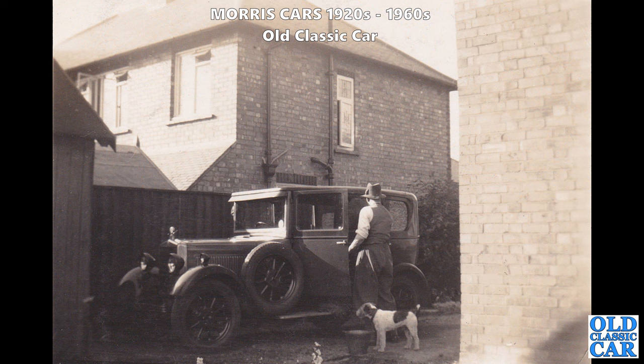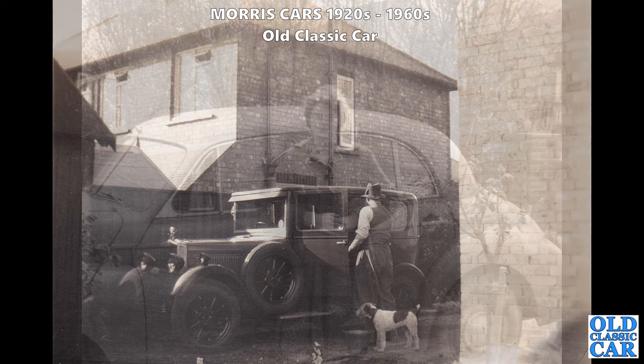This car being washed looks like a circa 1930 Cowley. There's a little chap busy cleaning his car, there's a bucket of water and a dog maybe thinking about having a drink of the soapy water - a classic suburban scene, probably taken sometime in the 1930s.